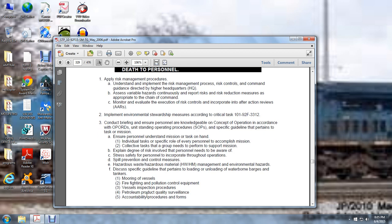Topics include mooring of vessels, firefighting, pollution controlling equipment, visual vessel inspection procedures, patrolling, product quality surveillance, accountability procedures, and forms.